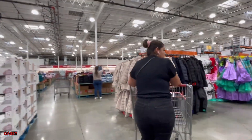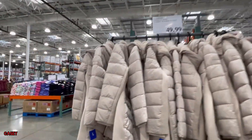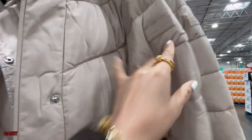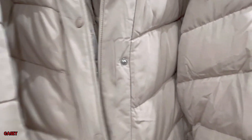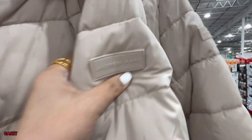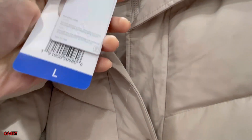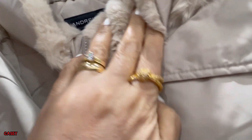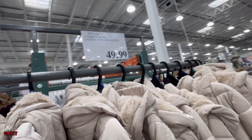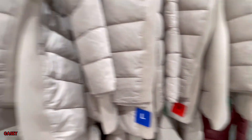They also have this Andrew Marc ladies walker chocolate jacket — this is super cool actually, wow this is nice — super soft with a hood, $49.99. They have them in this cream color and maroon.